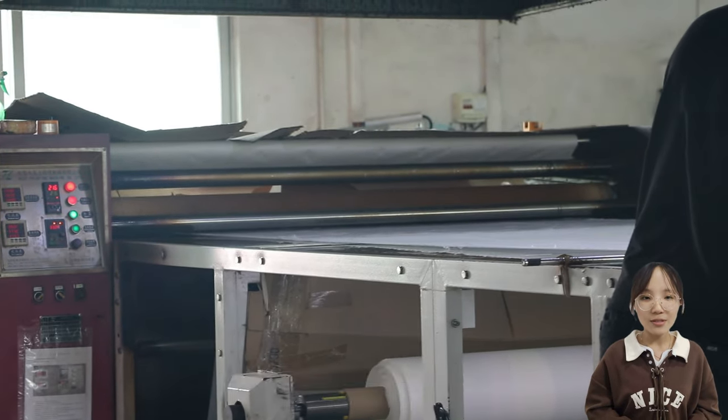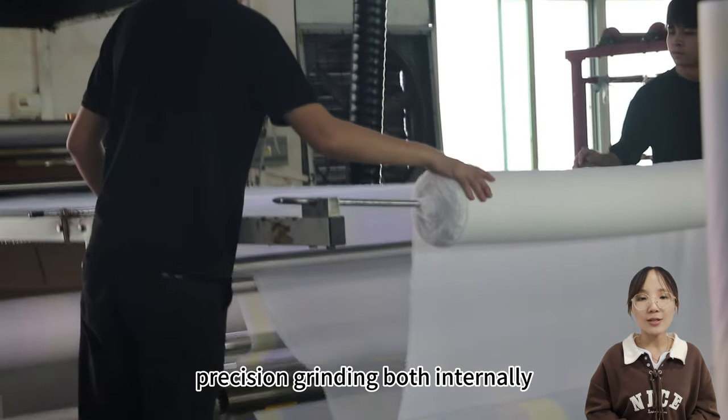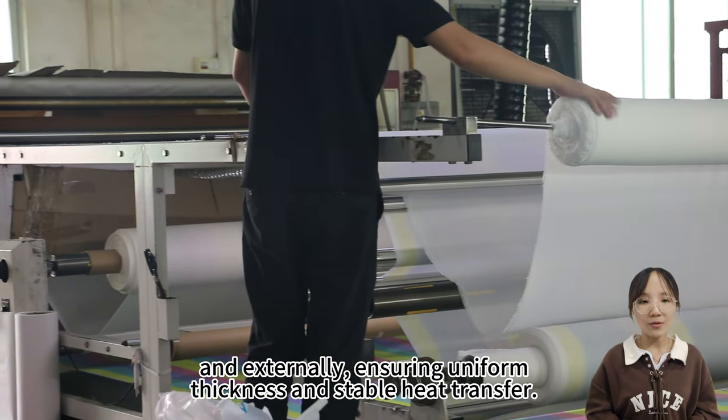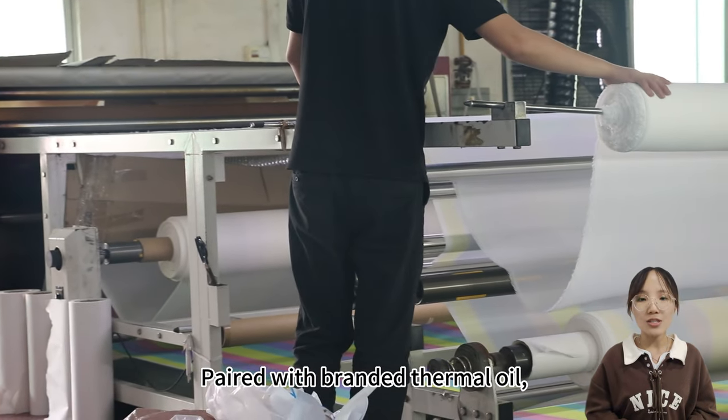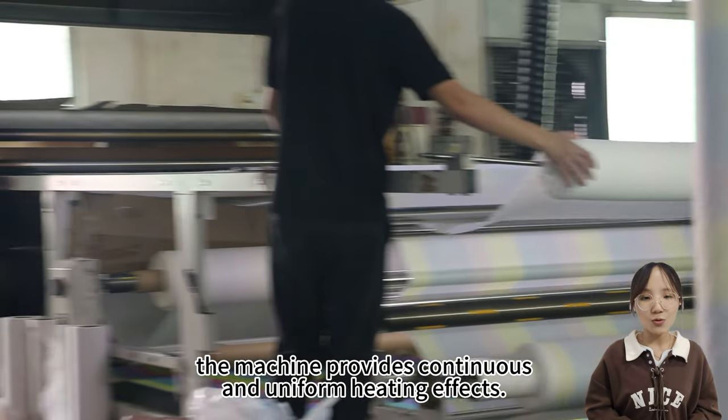The rollers of the BB 2023 undergo precision grinding both internally and externally, ensuring uniform thickness and stable heat transfer. Paired with branded thermal oil, the machine provides continuous and uniform heating effects.